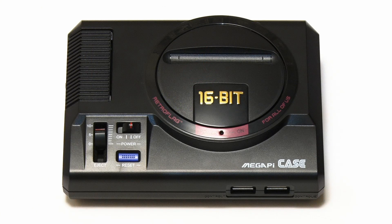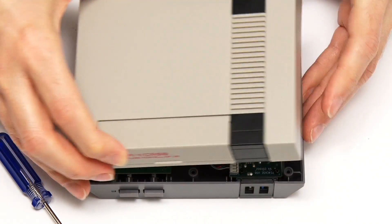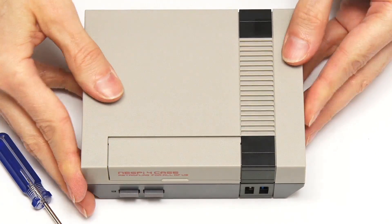For ardent retro gamers, there are even specialist cases that allow a Raspberry Pi to look as well as play the part, which facilitates the ultimate retro gaming experience.